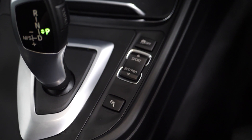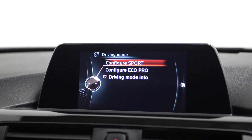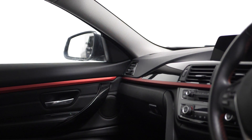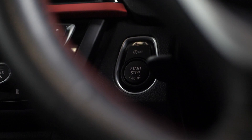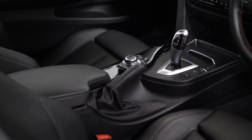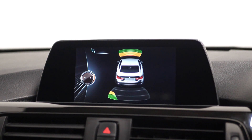You have the drive performance controller on the centre console where you can choose from Eco Pro, Comfort, Sport, and Sport Plus driving modes. The interior trim is finished in high gloss black with the coral red finisher. You have the start stop button located just behind the steering wheel, the auxiliary input and USB connection located in the centre console, the leather handbrake grip, and front and rear parking sensors.